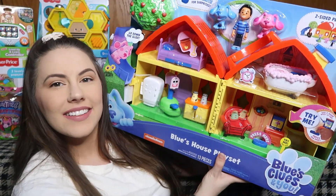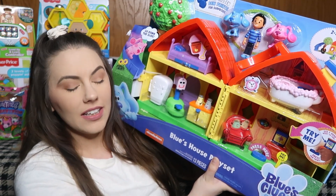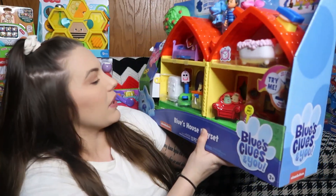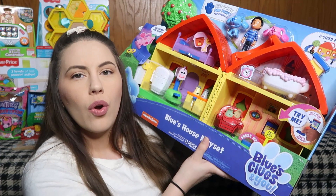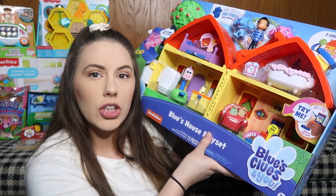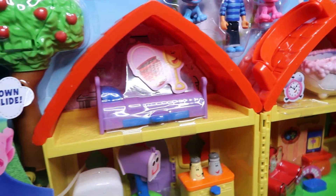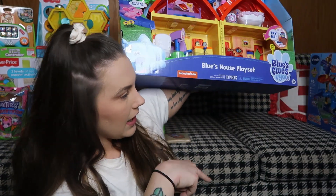Next up from Target is this Blue's Clues and You house, and I'm so excited to give this to Cashin. He loves Blue's Clues and You - I love it because I watched Blue's Clues with Steve when I was a kid. It's a little different but very similar, and it's a super cute show where they learn a lot. He's going to be so excited. I really like getting him toys that have a house or something like that because he does a lot more imaginative play with those.